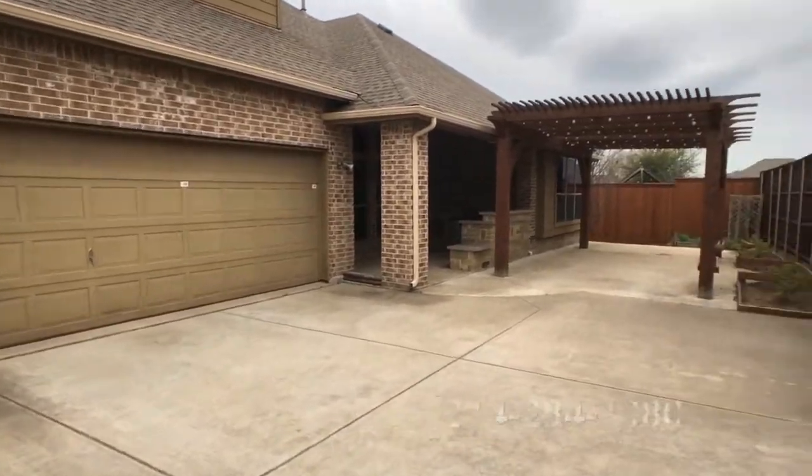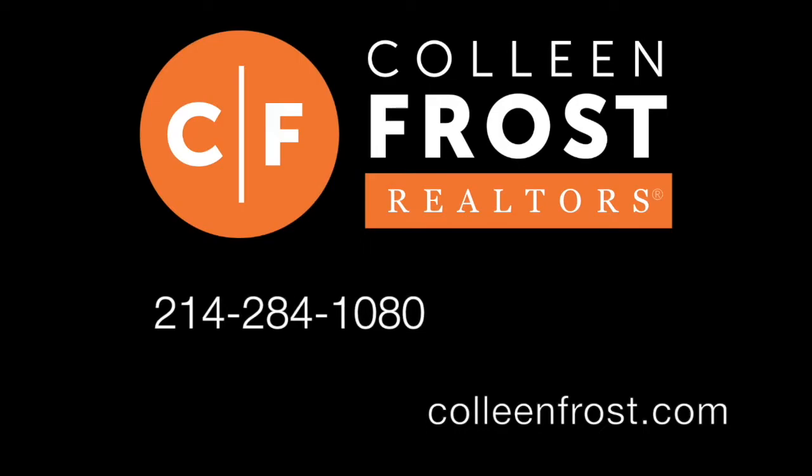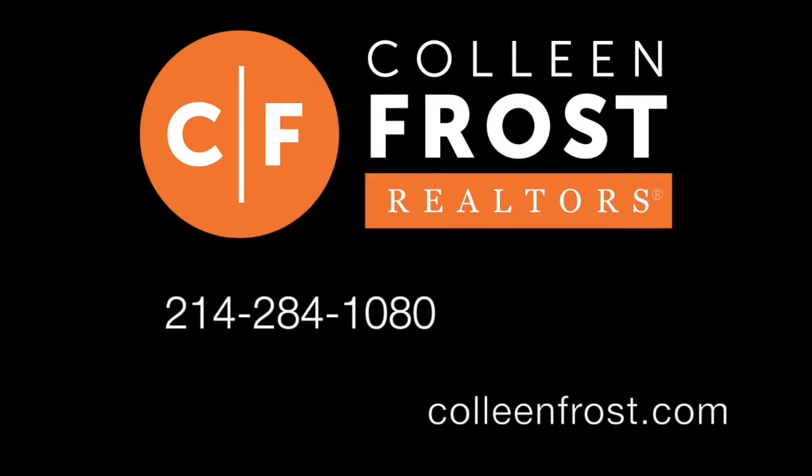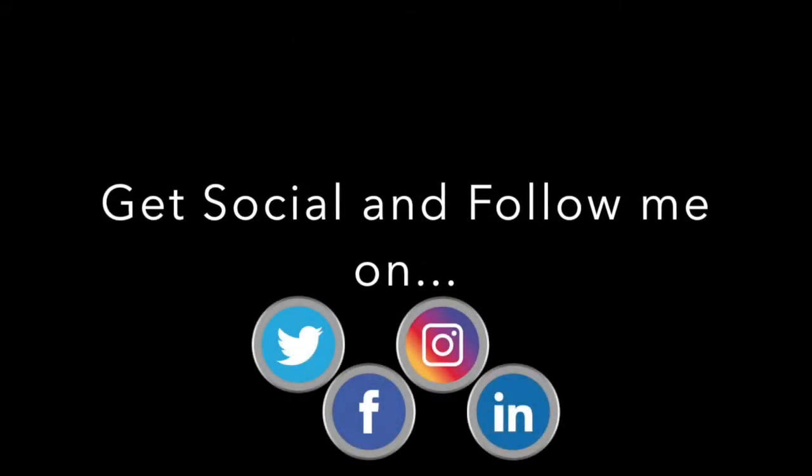If you would like a private tour, give us a call at 214-284-1080. Check out our website at ColleenFrost.com and make sure you follow us here and on other social media outlets for great videos coming up soon.